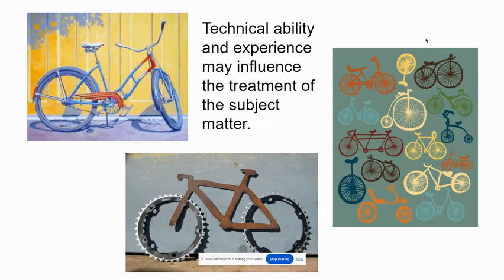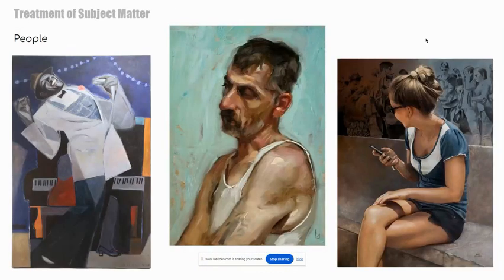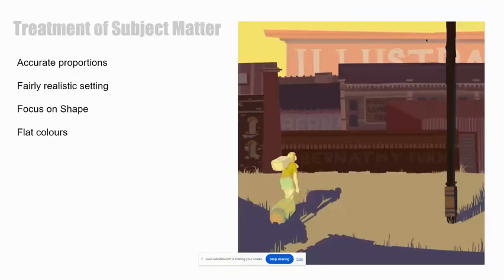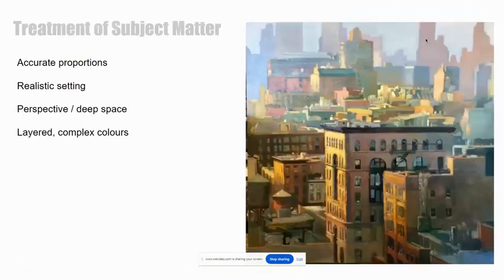Sometimes the style that an artist works in is influenced by what they're able to do. If an artist doesn't have the experience or technical training to paint photo-realistically, then maybe they wouldn't attempt a style like we see on the far right. Or maybe an artist is really into working digitally — one example looks like it was probably done with digital media, as compared to another which looks more like traditional acrylic or oil paint.